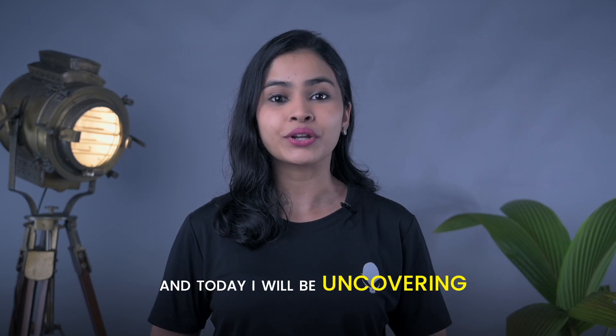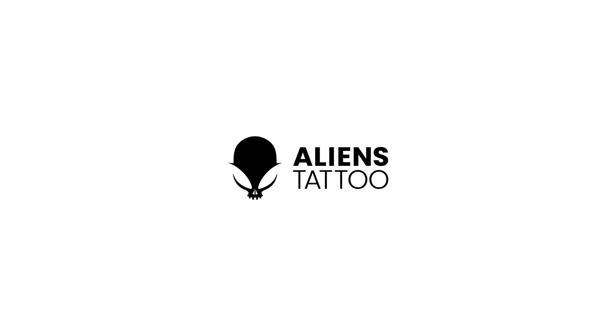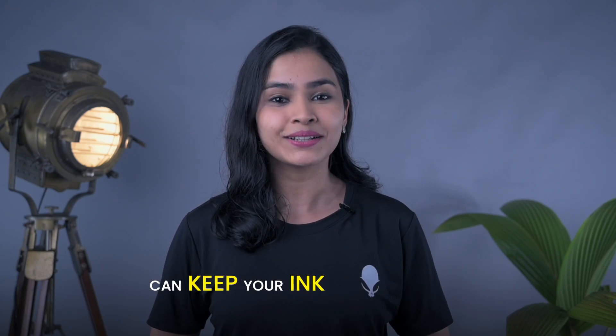Hey everyone, welcome back to yet another exciting video. I am your host Ayona Simois and today I will be uncovering why tattoos fade. Have you ever wondered why tattoos fade over time? If yes, let's get into the science of tattoo fading and understand how you can keep your ink looking fresh.